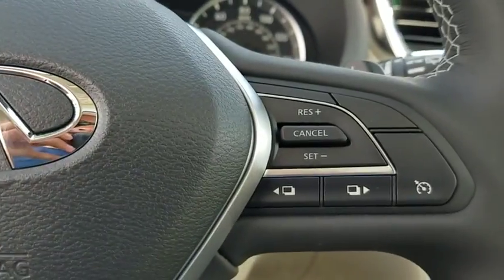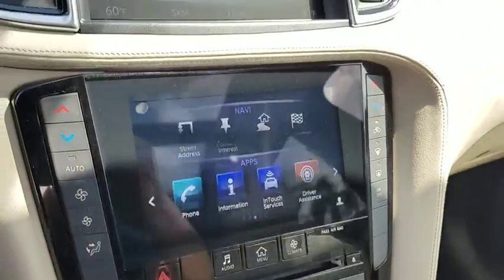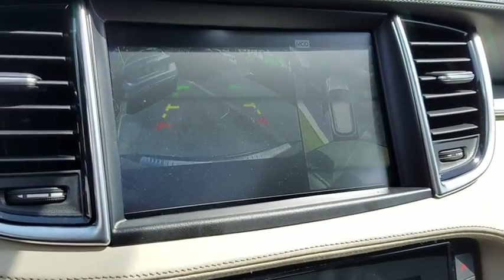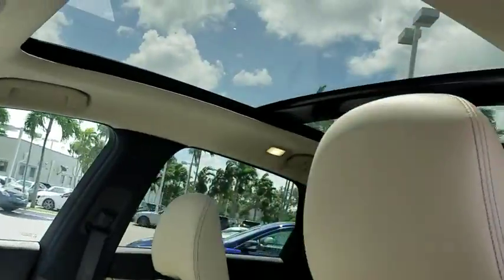Power liftgate, power passenger seat, traction control, dual airbags, power steering, AM FM stereo with CD player, floor mats, four-wheel disc brakes, electronic stability control, power windows.